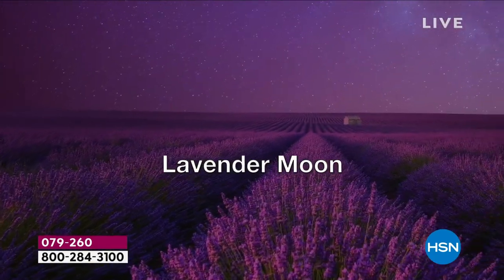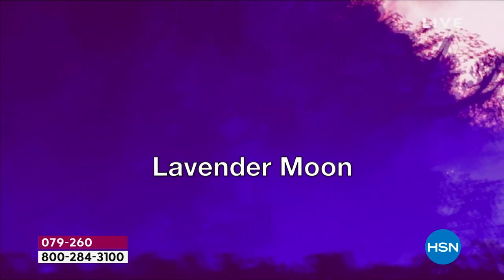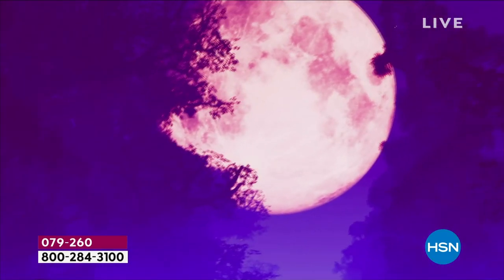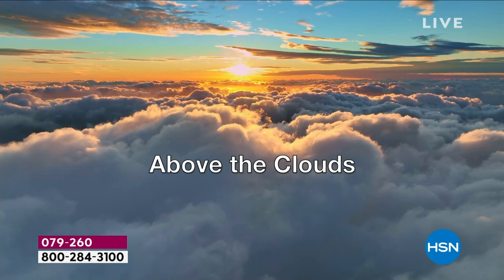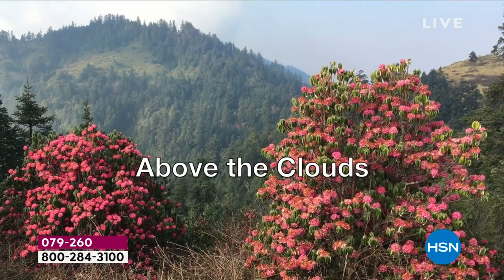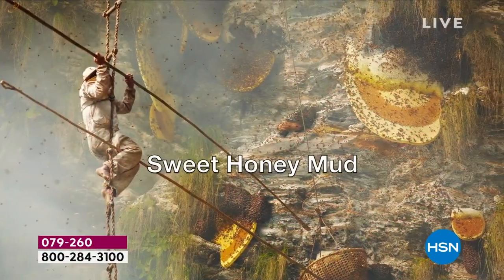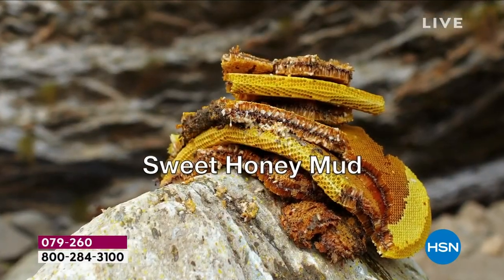There's an Italian dessert that's very similar, but for me it means something. It's that lemon, amber — there's a bit of amber in it. Then we go into the Sweet Honey — we call it Sweet Honey Mud. Basically it's a high-elevation honey.